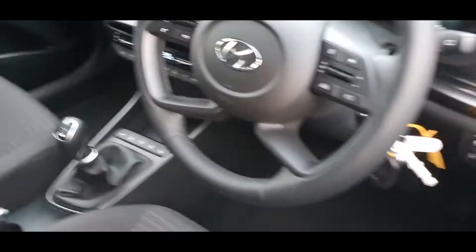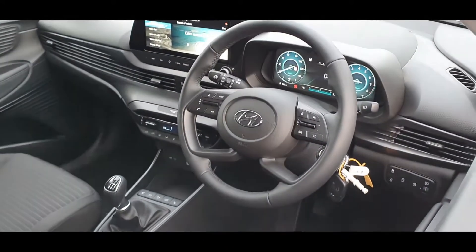All Hyundai models come with 5 years unlimited mileage warranty and Hyundai assistance. Please feel free to contact us for any more information regarding the car. We look forward to seeing you.